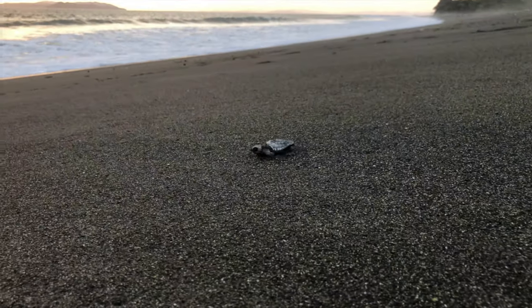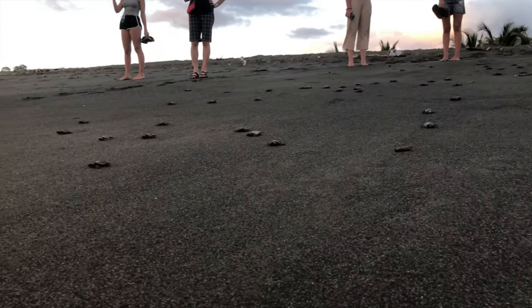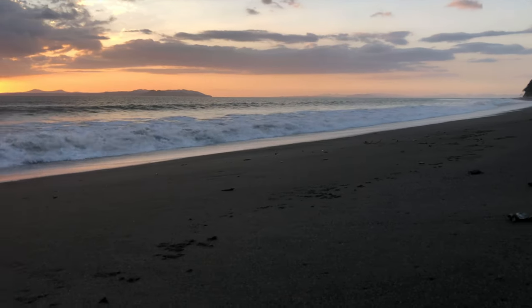In this video, you see a small group of individuals help hundreds of Olive Ridley sea turtles hatch and make their way to the ocean. About one in one thousand turtle hatchlings survive to adulthood. If we are lucky, one of these little hatchlings will survive.